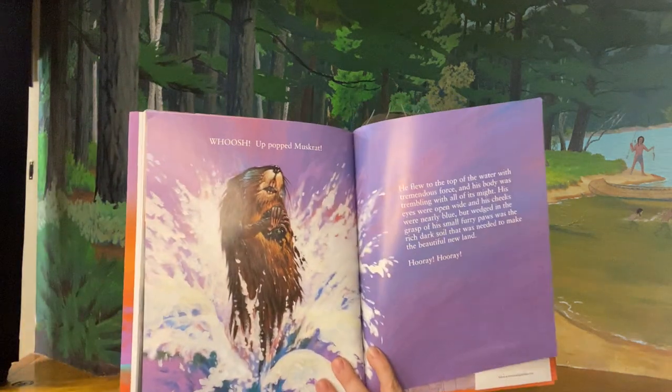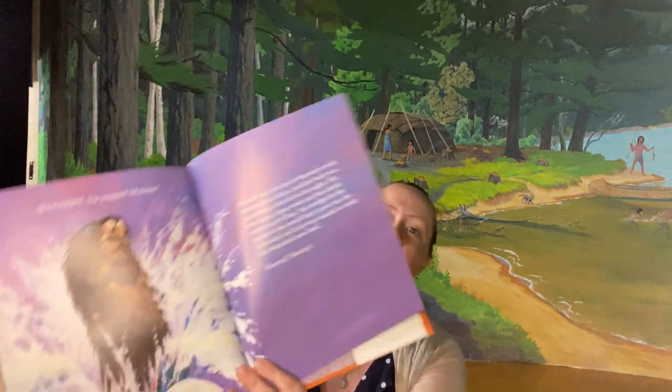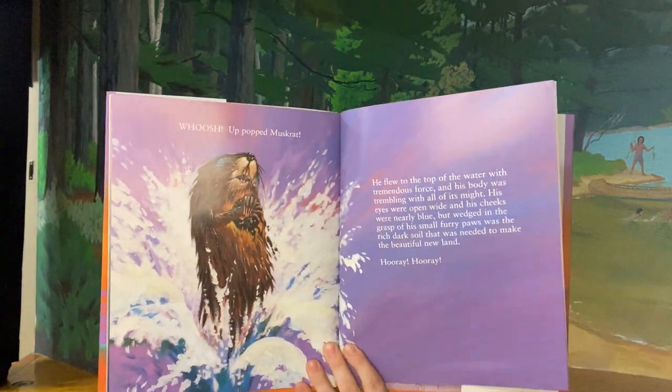But just then — what do you think is going to happen? Whoosh! Up popped Muskrat. Look at him, there he comes. He flew to the top of the water with tremendous force and his body was trembling with all its might. His eyes were open wide and his cheeks were nearly blue, but wedged in the grasp of his small furry paws was the rich dark soil needed to make the beautiful new land. Hooray! shouted the animals.